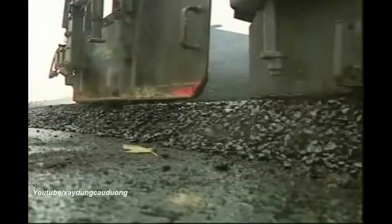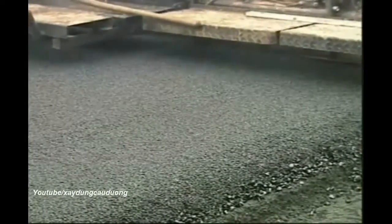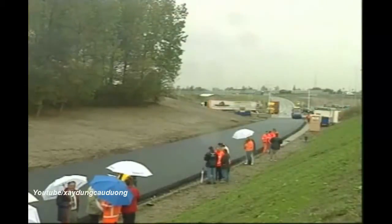Noise level measurements have proved that in this road construction using the compact asphalt method, a noise reduction of six decibels can be achieved. This enormous sound reduction is only possible with the compact module paver. Compact asphalt can meet all the future demands of our transport routes and creates the basis for safe, long-lasting and high-quality road surfaces.